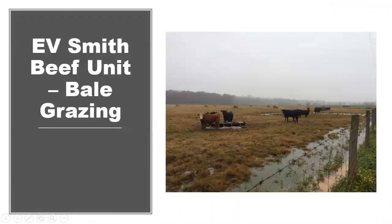First, I wanted to go over some examples of using temporary electric fencing at our research center operations around the state. The first of those is the Evie Smith beef unit, located in central Alabama, where we have a cow herd of about 200 head.